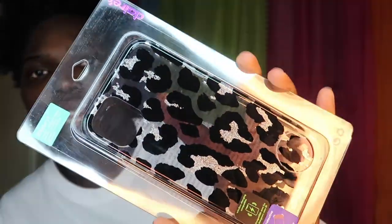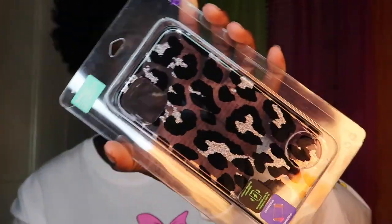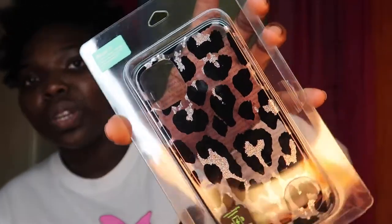All of these are wireless charging cases. All my cases are from Claire's. I got this first one — it's like a black cheetah print case. So pretty. And I also made sure to get protective cases, not just cases that are pretty.